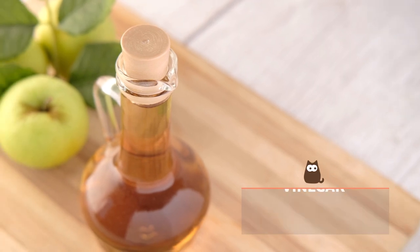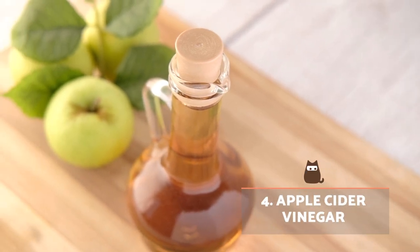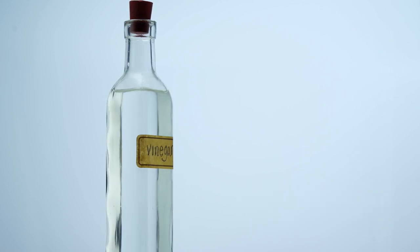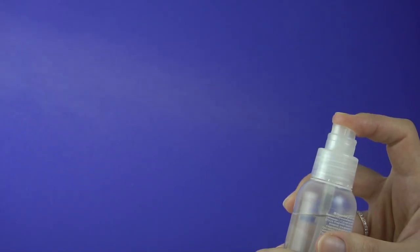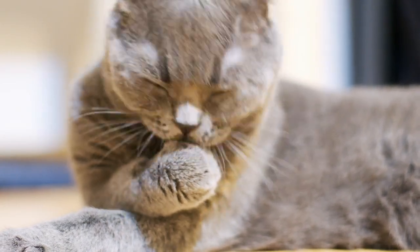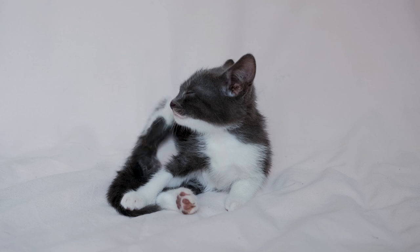Apple cider vinegar. Apple cider vinegar doesn't kill fleas, but it is true they won't like the smell. Unfortunately, neither will your kitten. A diluted spray would not be much of a repellent, and high concentrations are both toxic if the kitten were to ingest it and generally unpleasant for their senses.